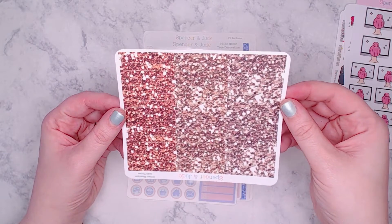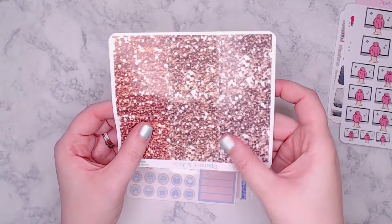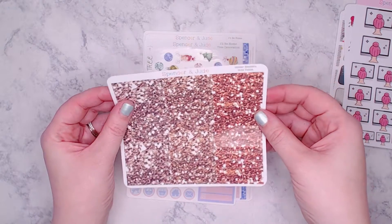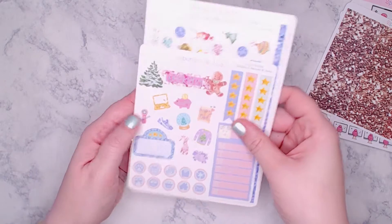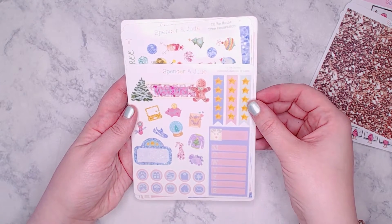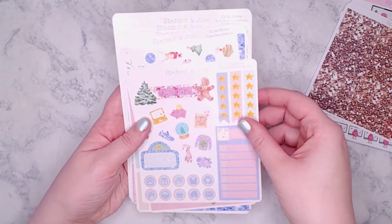Next I have the gold tone glitter headers — just the little strips. I don't know what I'll use these for yet but I love them and I'll find a kit that matches. The last thing from Spencer and Jude is the 'I'll Be Home' weekly kit, which I'm actually going to use this week and plan to do a plan-with-me on, so I won't go into too much detail here.